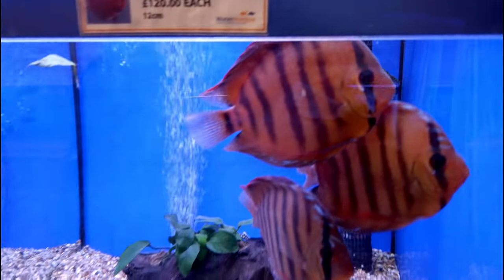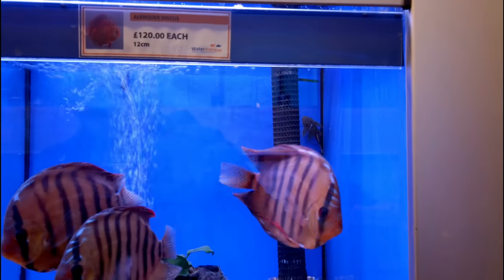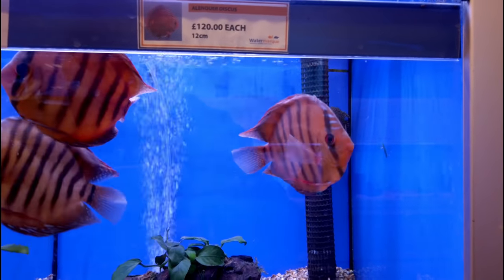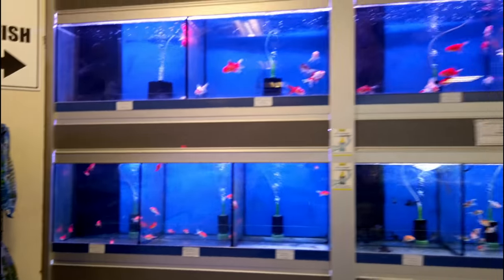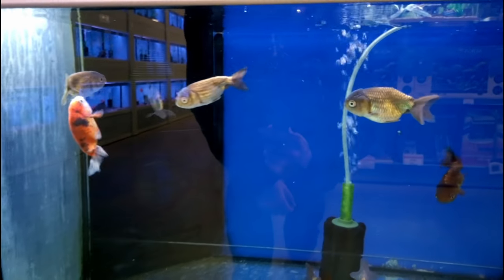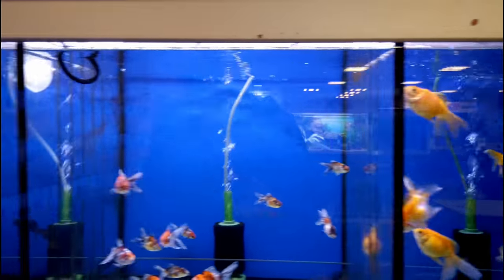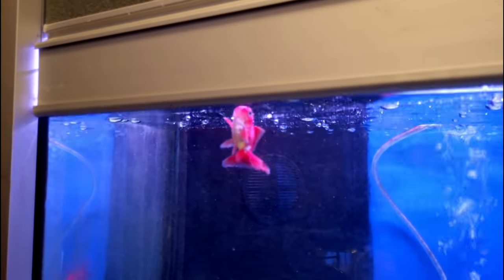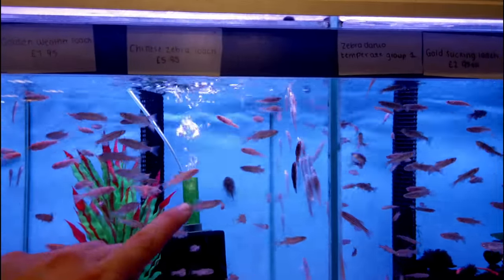There are some nice big discus down here — wild ones by the look of it. Really nice, quite expensive at £120 each — steep for a fish if you ask me. These pigeon bloods are nice too, with a good thick width to the head, looking really healthy. Oh guys, look — it's the goldfish section! It's way too soon to even think about another one, but it's quite nice just to look. They've got pearl scale, fan tail, and loads of other varieties I can't keep up with.